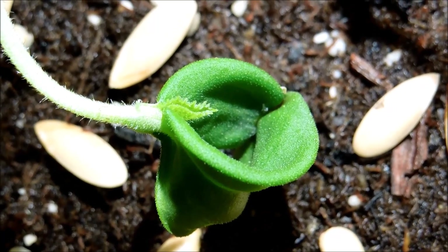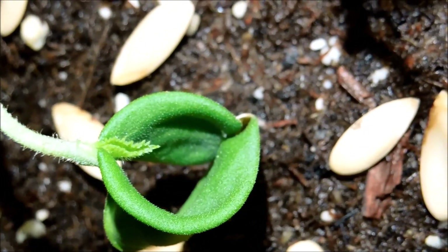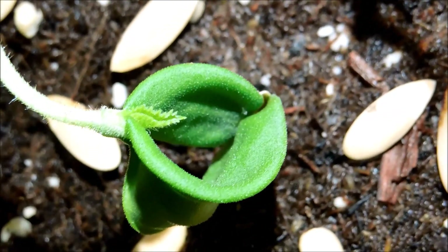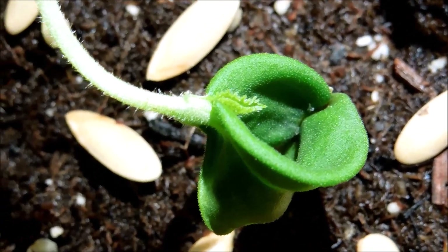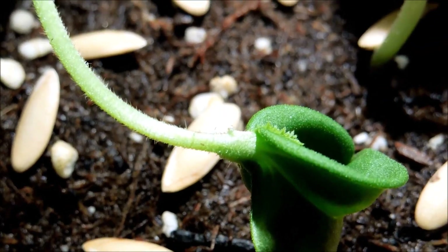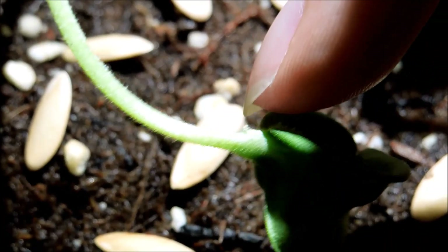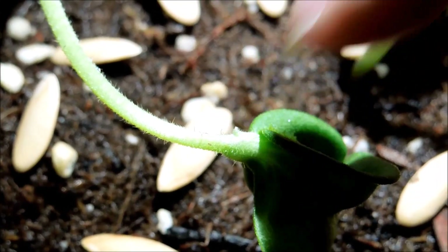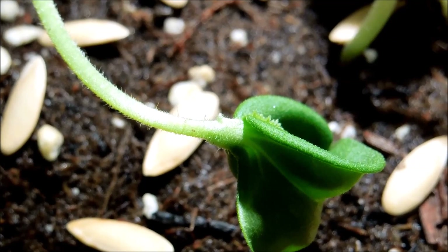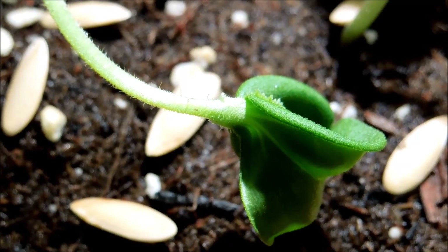These cotyledons are huge and they still haven't broken out of the seed yet, which seems to be a recurring theme for all of these seeds that were germinated in water, as opposed to the ones germinated in soil. You can also see a slight bump here that basically seems like it could be another kind of meristem growing a new leaf or stem, and that might be because this plant has been lying down horizontally.